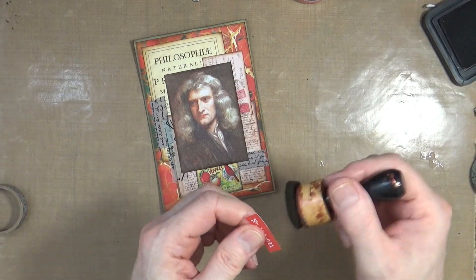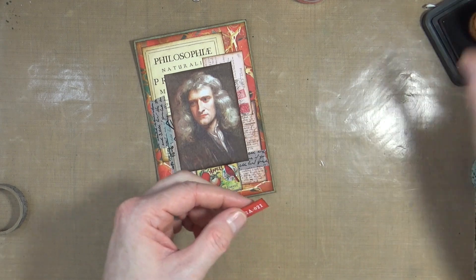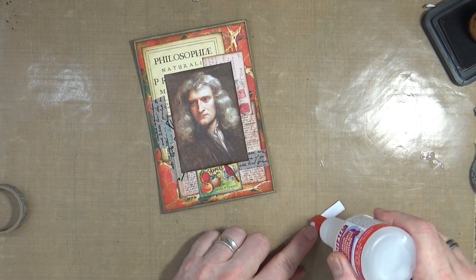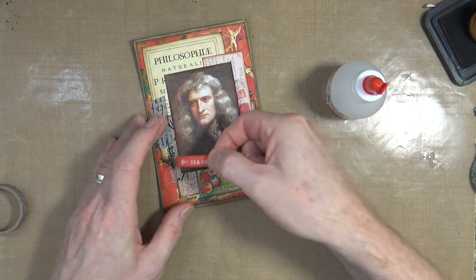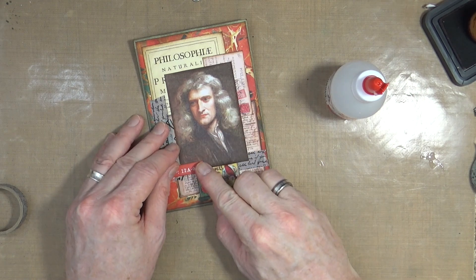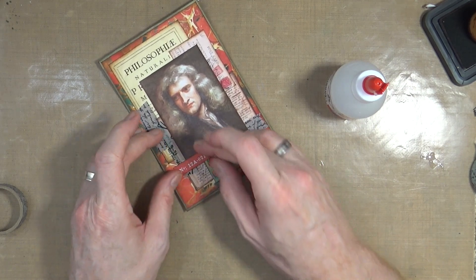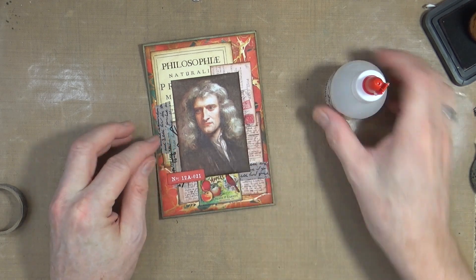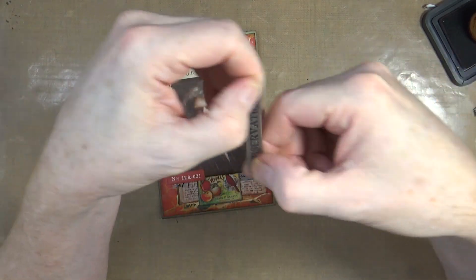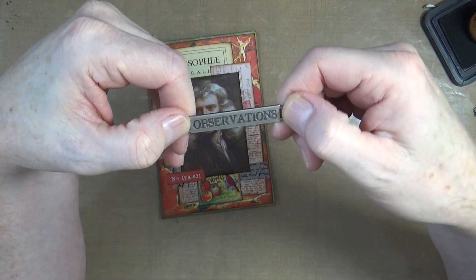I just need to put my little label for the month - I'll add a little bit of glue on the back of that and put it going across there, like so. I normally like to add a little piece of metal or metal embellishment on these pages. I've got one of those Tim Holtz label things, and I found this one - it says 'observations' on it, which I think is perfect for Isaac Newton.